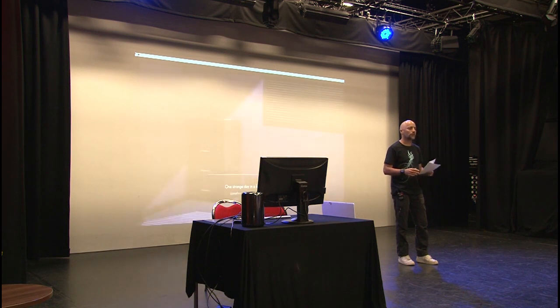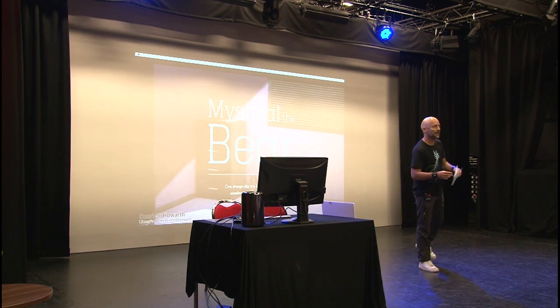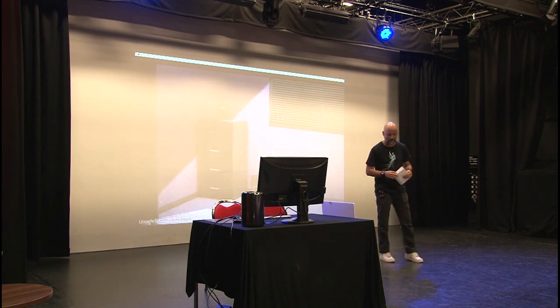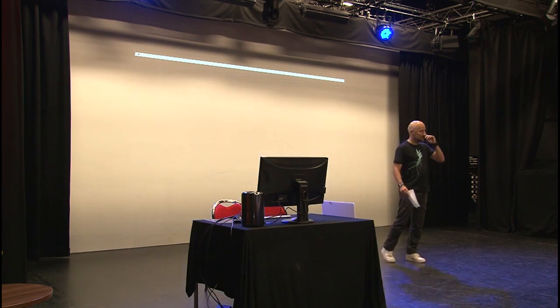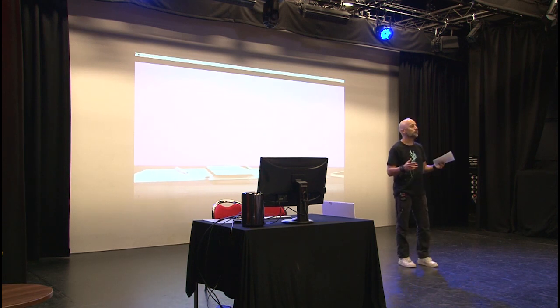Every time we release a new LightWave, I build the content to show the new features. So please go through them and you can learn something from that. I'm also responsible for Genoma, which is the rigging system.